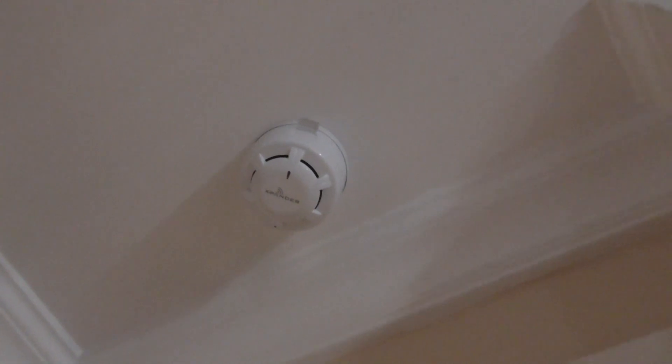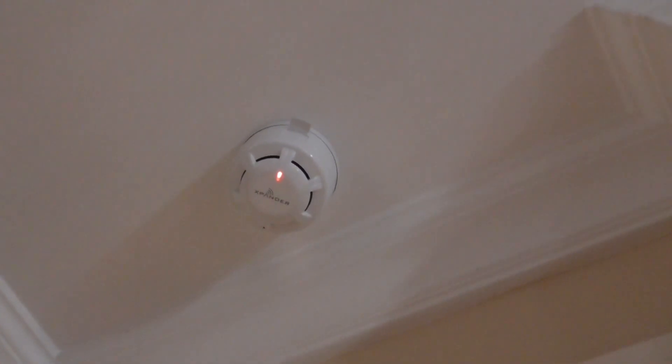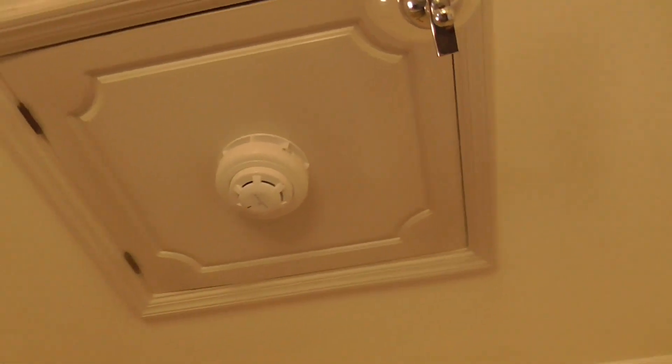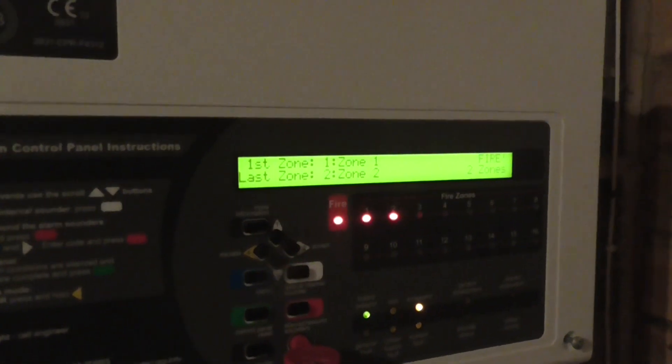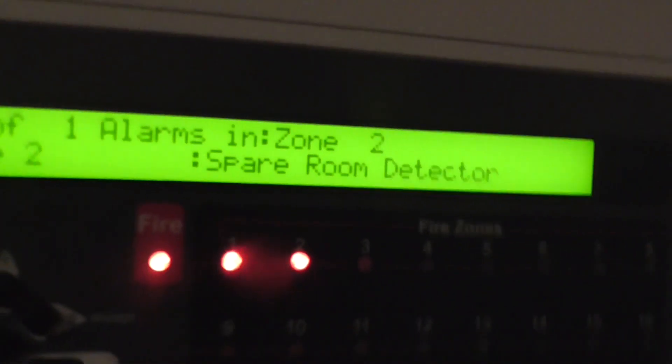There we go — Zone 2, spare room detector activated, as you can see.